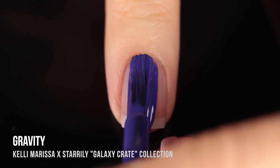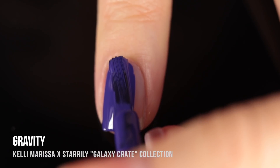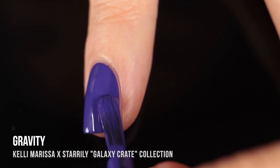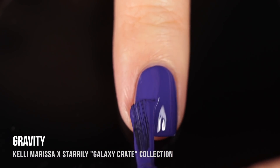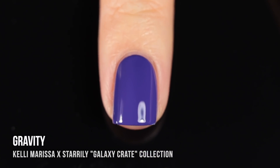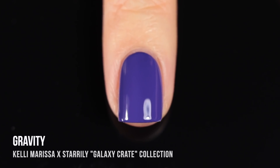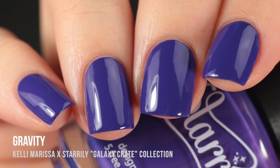Moving on to the two cream finishes. The first shade is called Gravity and it is just my ideal cool-toned medium purple cream shade. As you can see, this one is full coverage in the first coat. I'm wearing it in the intro and outro of this video with one of the toppers on it — one coat — and it is just so impressive, so easy, smooth, and creamy. This is my favorite purple color: very cool-toned, almost leaning a little bit blue.